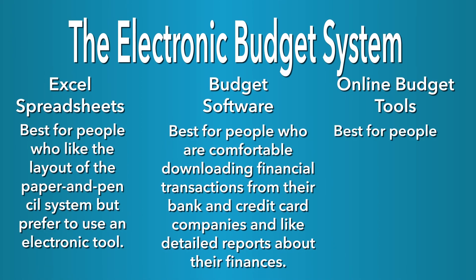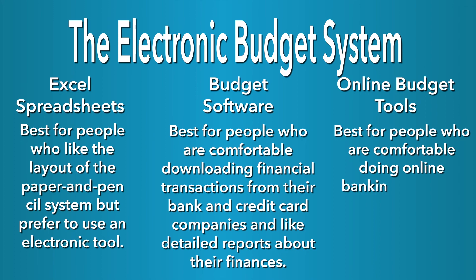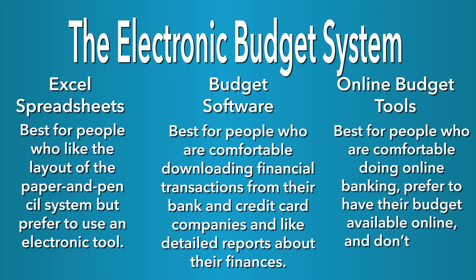To overcome these issues, you might consider the third category of electronic tools: online budget tools. These are best for people who are comfortable doing online banking, prefer to have their budget available online, and don't need a ton of detail. Once you are set up to allow the services to access your records, it will download your latest transactions automatically. It can also be set up to automatically categorize certain transactions — for example, if you do most of your grocery shopping at Safeway, you can instruct the system to categorize all Safeway transactions as groceries. You can also go in and manually make adjustments, such as when you get cash back or pick up a prescription.